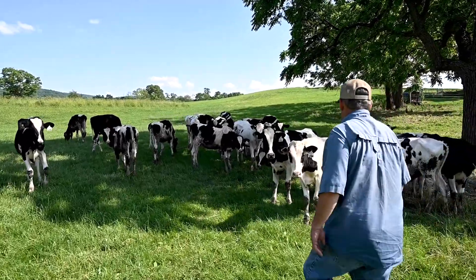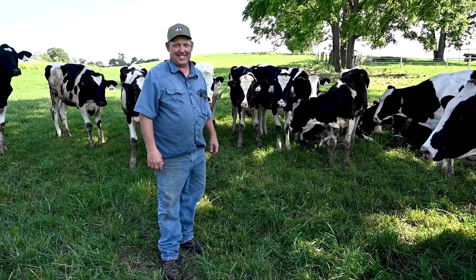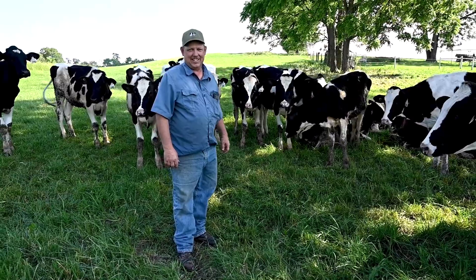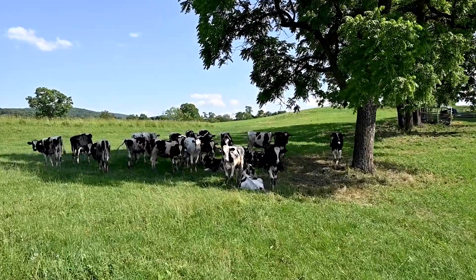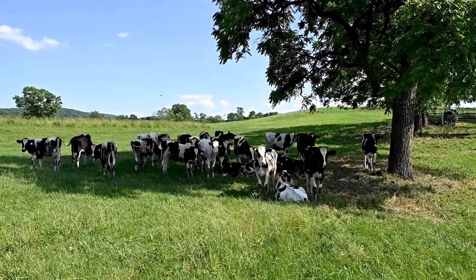Right now we're in a group of heifers that are 14 to 20 months of age. These heifers are basically an 18 to 20 year old young adult. They're almost two-thirds of the way to the potential of being an adult cow.